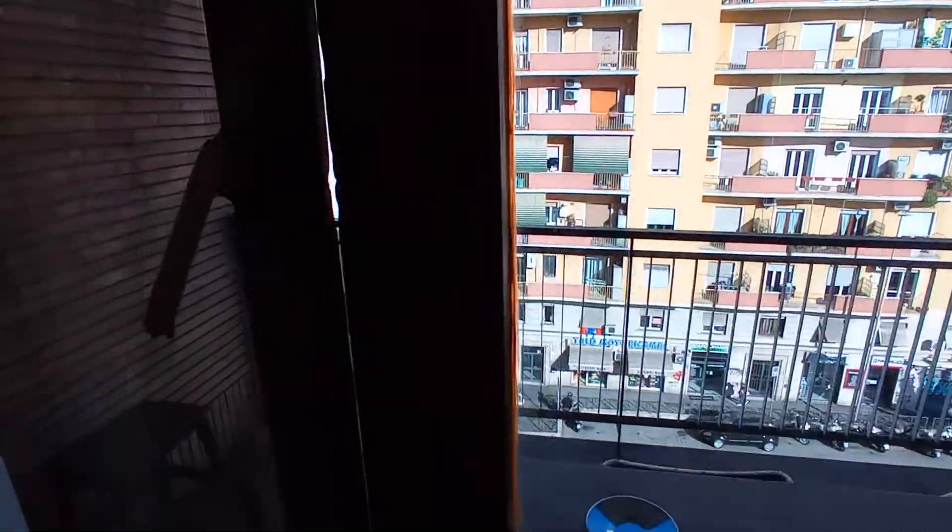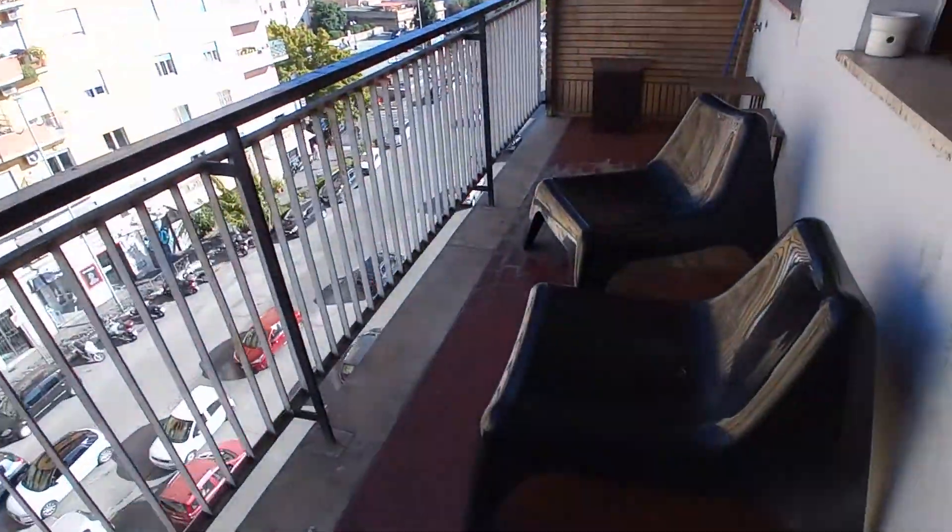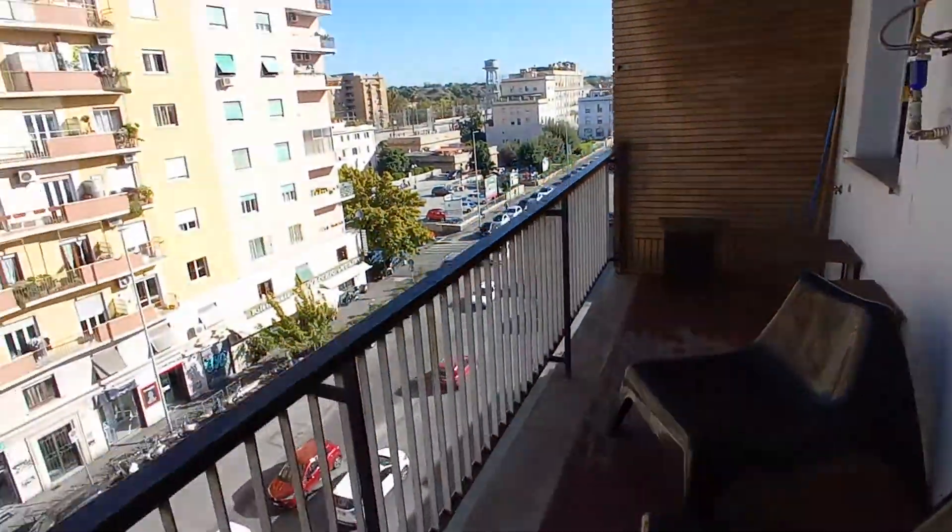And we have a balcony here. This is the view.